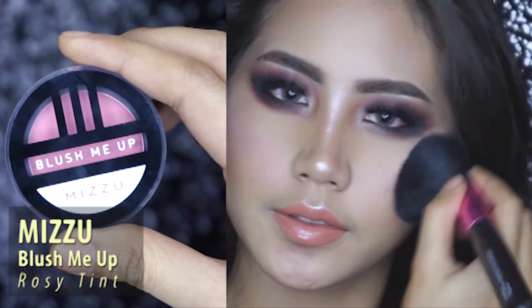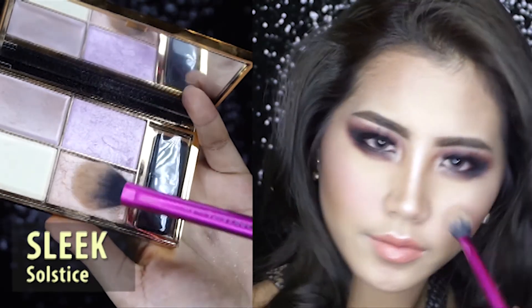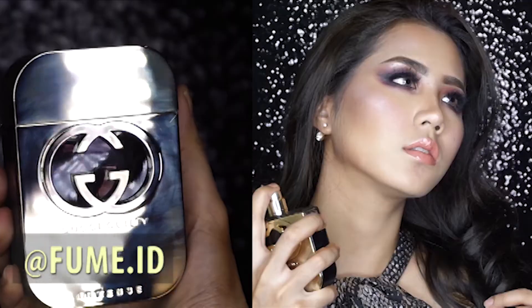I'm using Mizu Blush Me Up in the color Rosy Tint, and for the highlight I'm using Slick Solstice. And now I'm finishing off with a perfume from Fume ID.